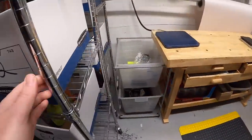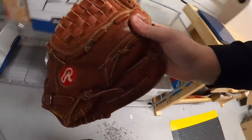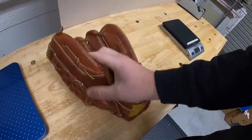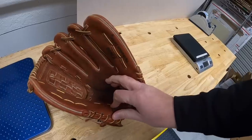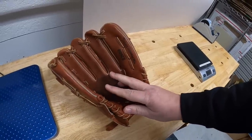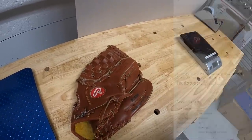While I was packing orders, I got an offer for a baseball glove. I accepted and they went ahead and paid, so I'll go ahead and get this shipped out too. This is a Rawlings H2600 series, 13 inches — it can double as a baseball or softball glove. Anytime I get big gloves like that that could go either way, I make sure to put baseball and softball in the title because I think it helps them sell. This sold for $22 plus shipping.